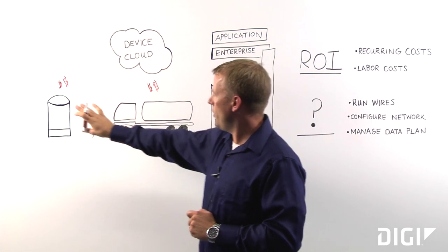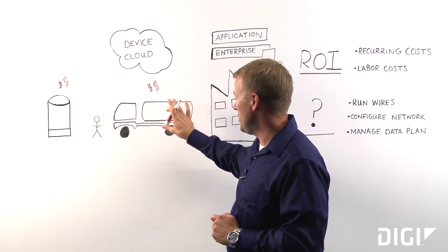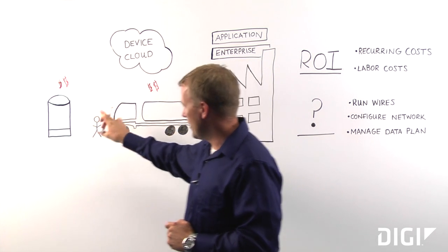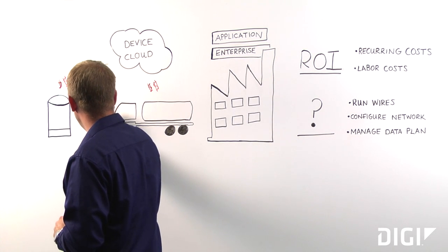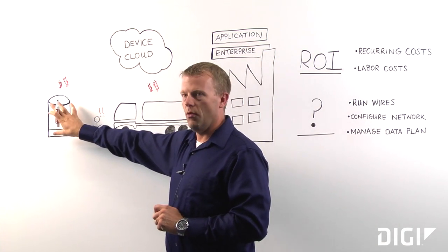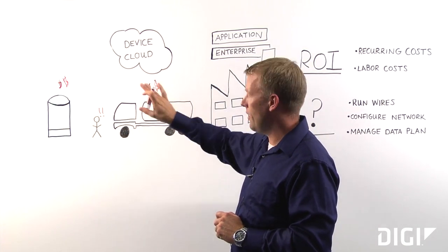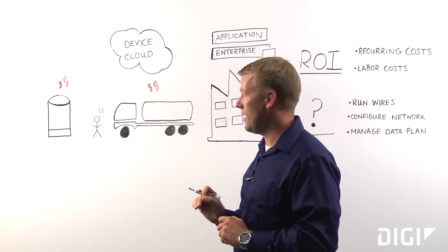Now today, if you have no visibility to how much is in these tanks, you're probably running these trucks a lot more often than you need to. And why is that? Because you don't want to get an angry call from this guy. And if you knew what the level was in the tanks, you'd be a lot more efficient here, save a lot of money, and put a lot more money in your pocket in the end.